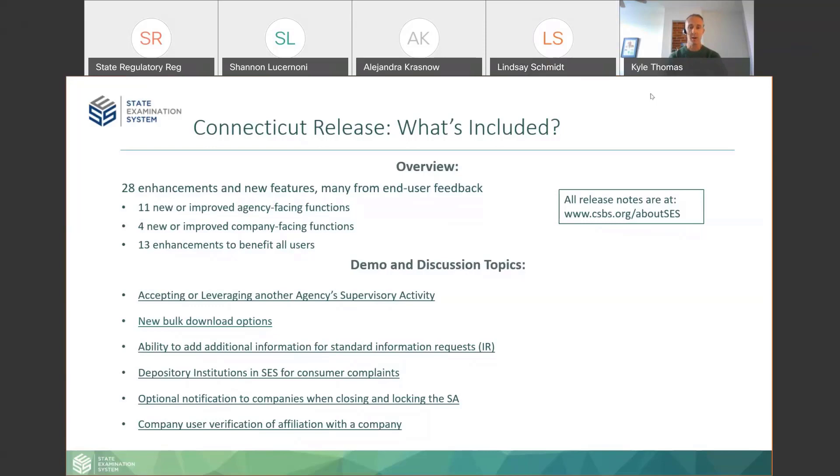Today we're going to talk about a few of the cornerstone changes in this release. One is accepting and leveraging another agency's supervisory activity. We'll also talk about bulk download changes, the ability to add additional information to your standard information requests — a high-priority user feedback item — how we're handling depository institution data, some notification changes, and company user verification as they associate themselves with the system.